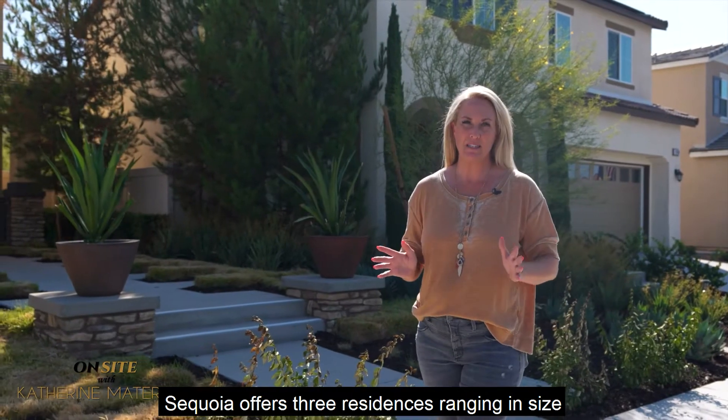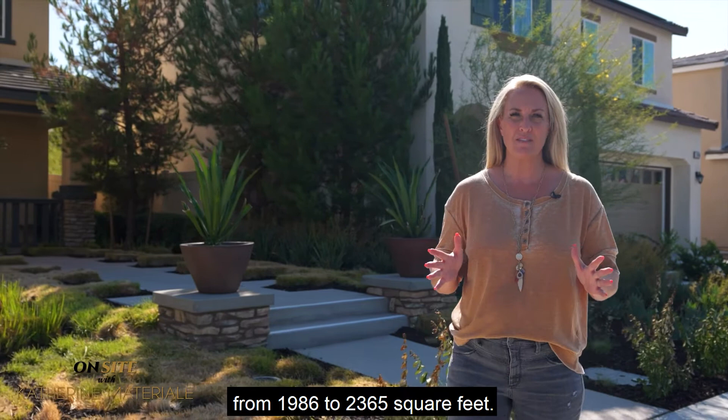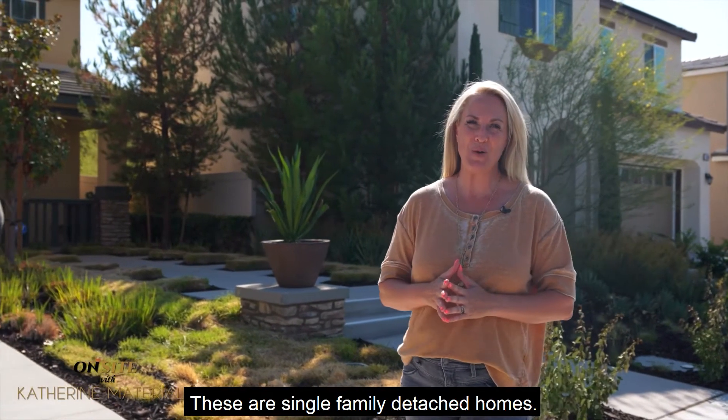Sequoia offers three residences ranging in size from 1,986 to 2,365 square feet. These are single-family detached homes.